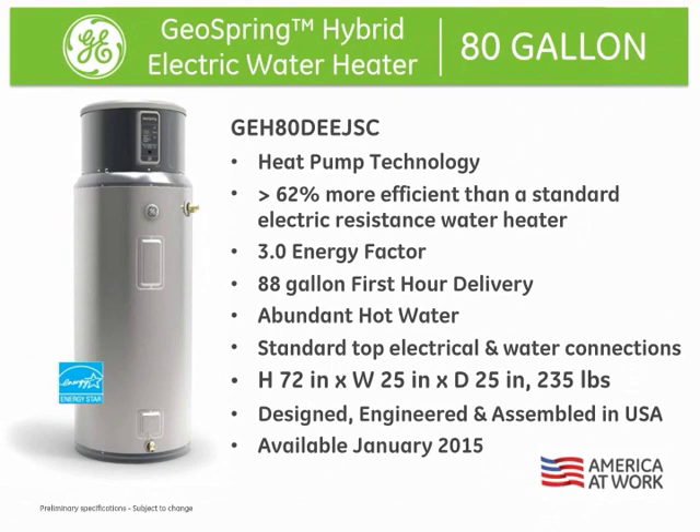It has the same water inlet outlet connections and 30-amp 230-volt electrical connections on the top of the unit, just like a standard electric water heater, making it easy to install. And our 80-gallon model provides the same amount of hot water as a traditional 80-gallon standard electric water heater.